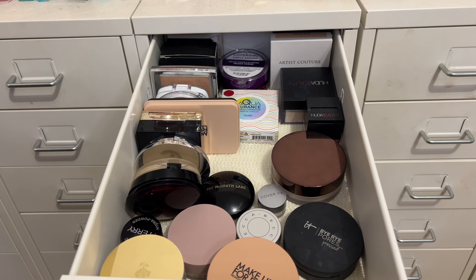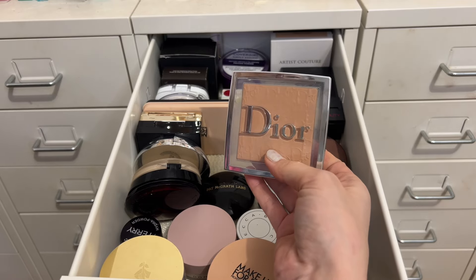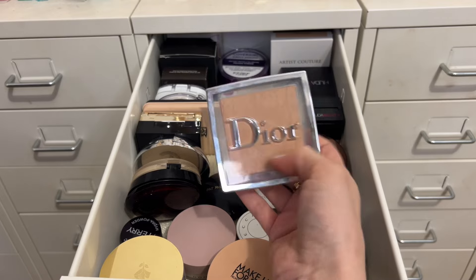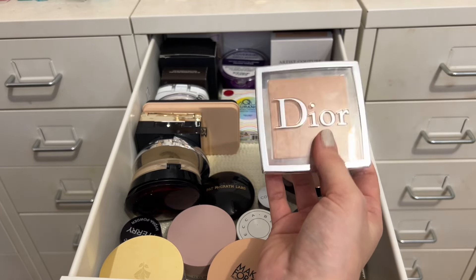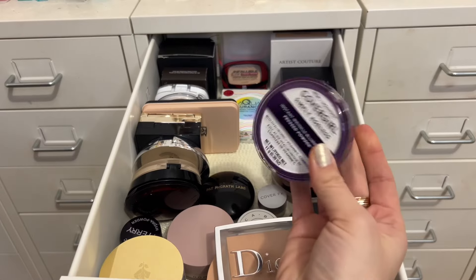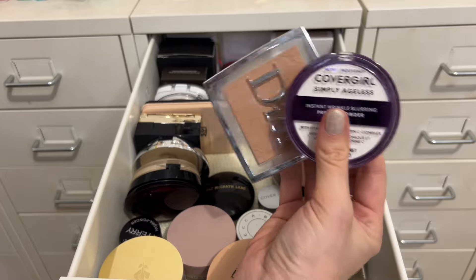For powders, I usually pull one but I'm going to pull two this time. I want to bring in the Dior powder in shade 2N — I've heard some people say theirs has gotten darker over time, so I just want to check on that and use it alongside my lighter foundations since it has color. I'm also bringing in the CoverGirl Simply Ageless in Translucent, which is still sealed, so I have a translucent option if I don't need to add color. Those will be my two powders.